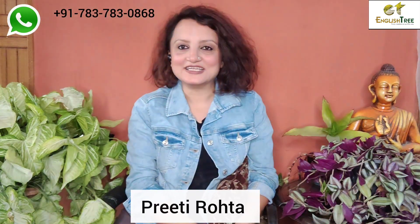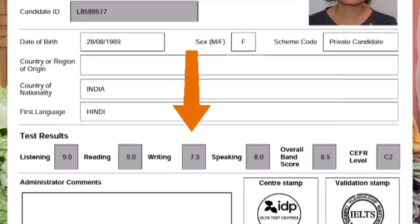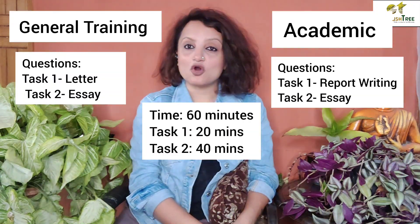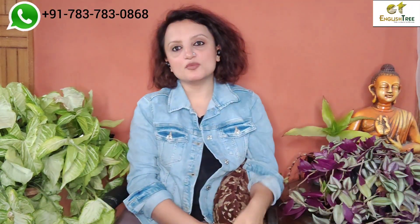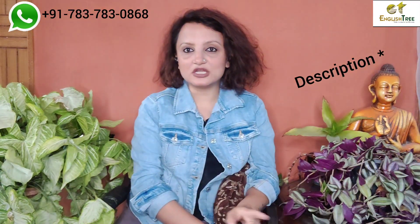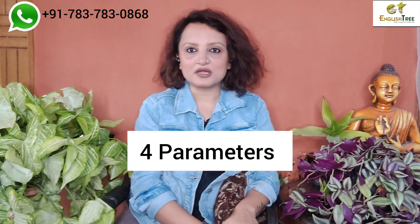Hi everyone, welcome back. In this video I am going to help you understand how to score 7 plus in writing. My own score is 7.5. What I have done is I identified the difference between academic and GT — what is the type of questions, what is the time, and what is the word limit. After checking these parameters, I covered them in detail already in a video — I will add the link. Basically you have 4 parameters.